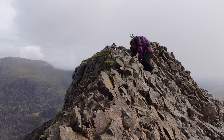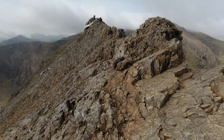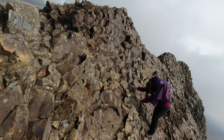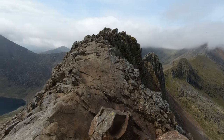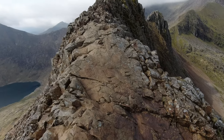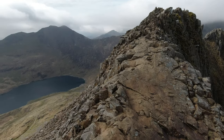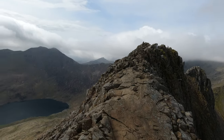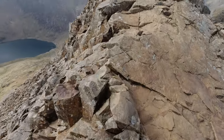I don't like this at all now. That is where the summit is. We've got a horrible little polished bit coming up - going on all fours for this one. It is grippy though.